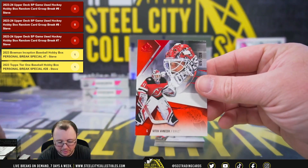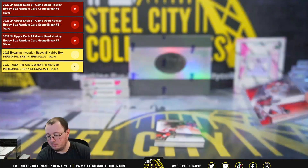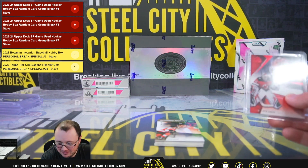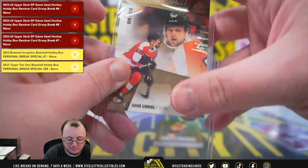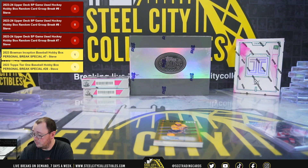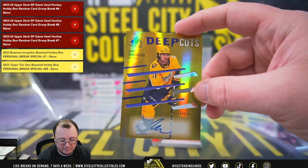Vitek Vineshek, No. 228. Authentic Rookie Adam Ginning, No. 118. Deep Cuts Autographed 21 of 75, Luke Evangelista.